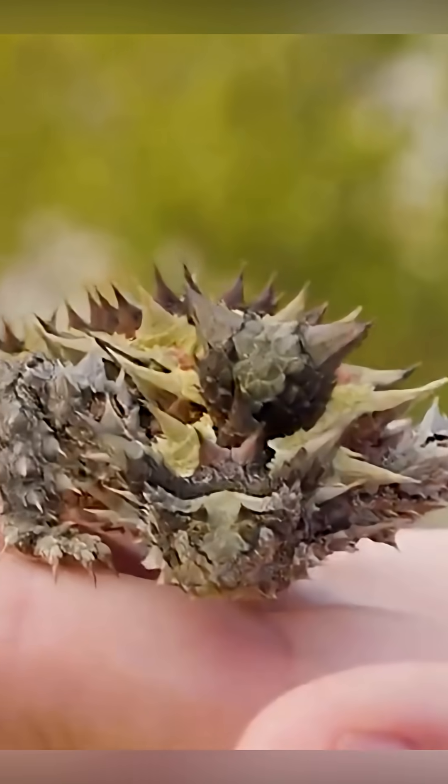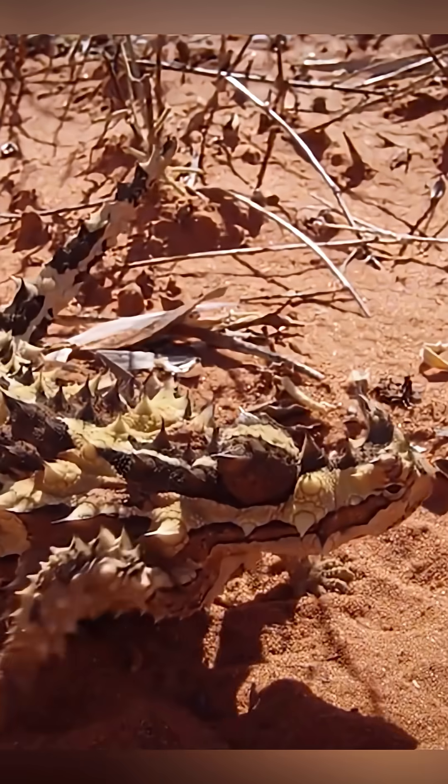That lizard's a real-life desert warrior. Tap that like button, hit subscribe, and share this with someone who loves weird animals.